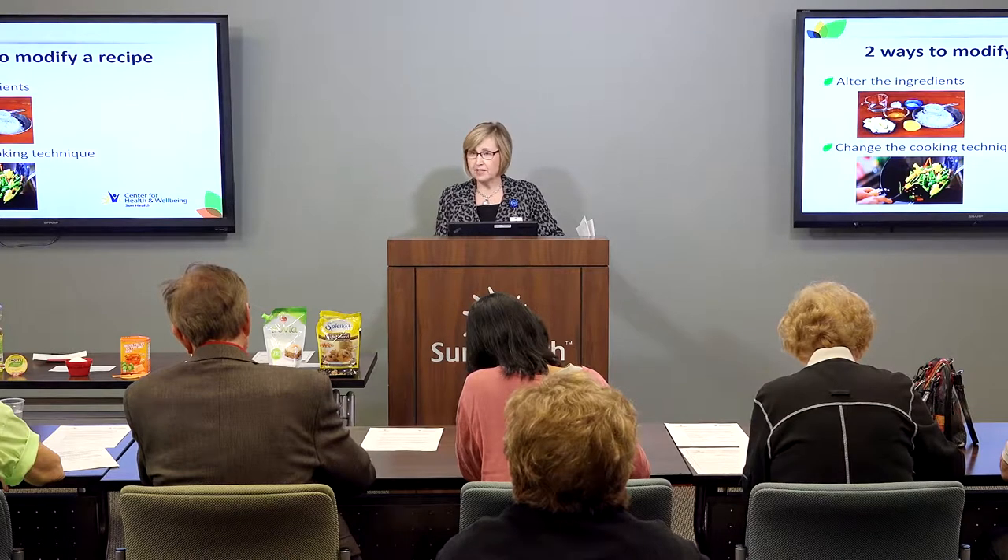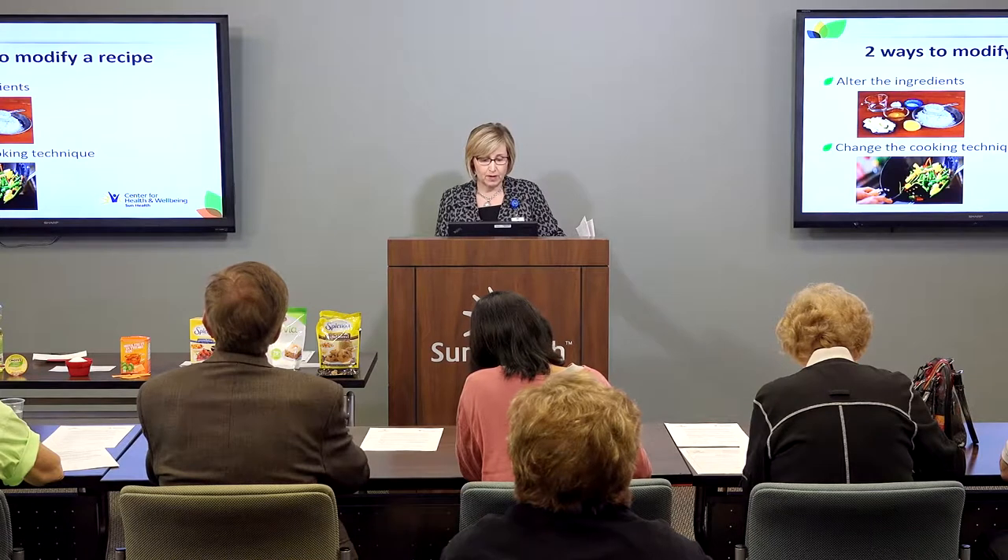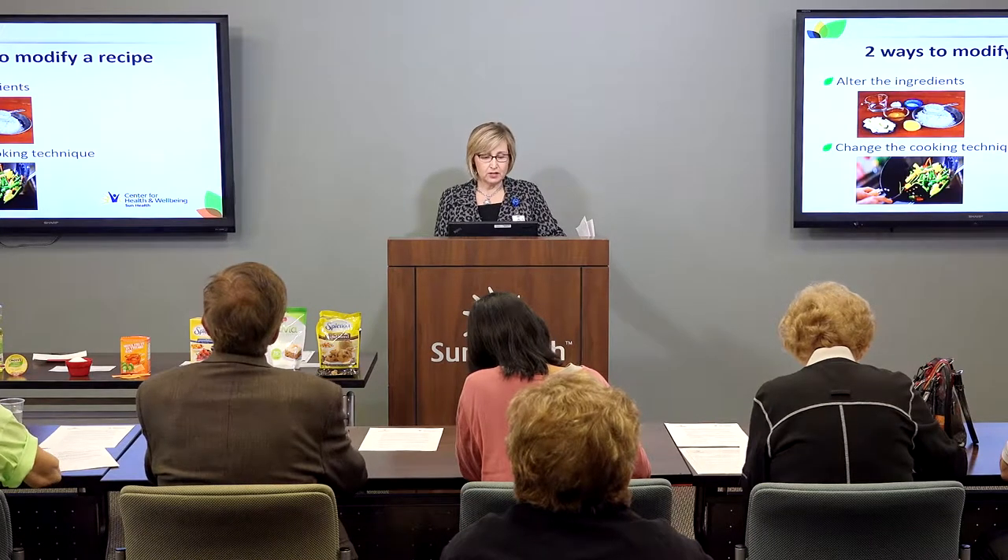As dietitians, we always say half that plate should be fruits and vegetables, and there's a reason — fiber is one of them. So very good suggestions. Ingredients that we can alter include sugar and fat.